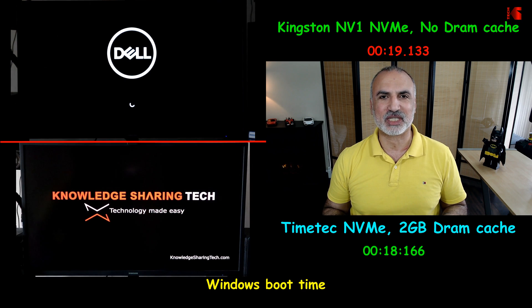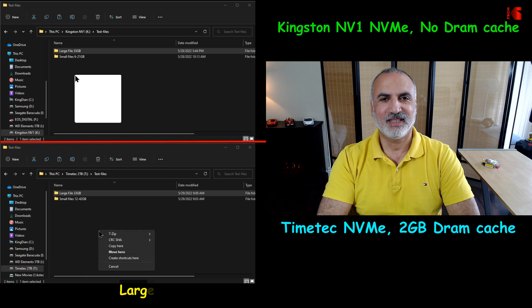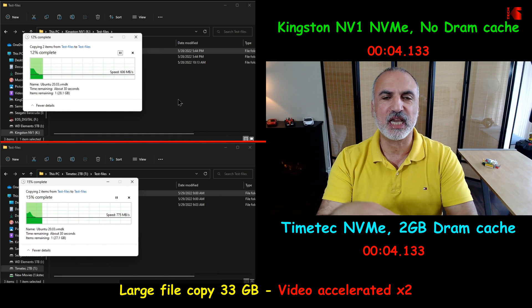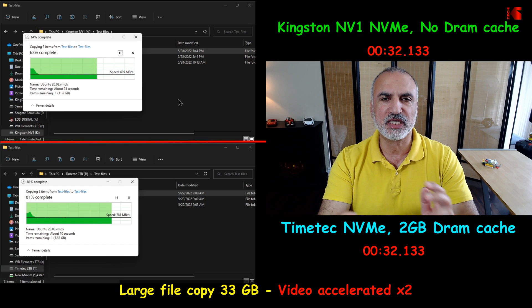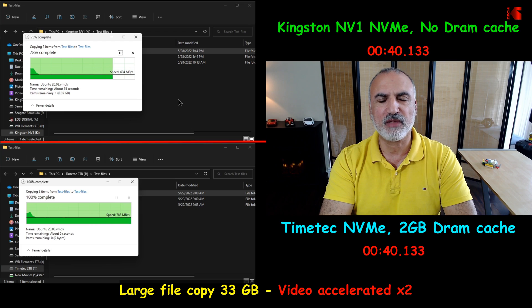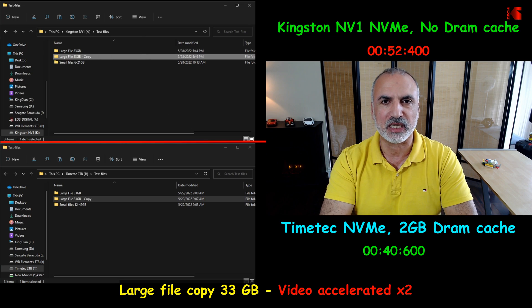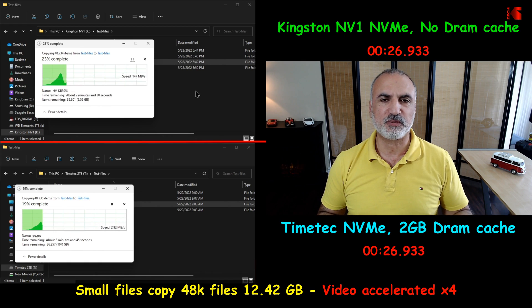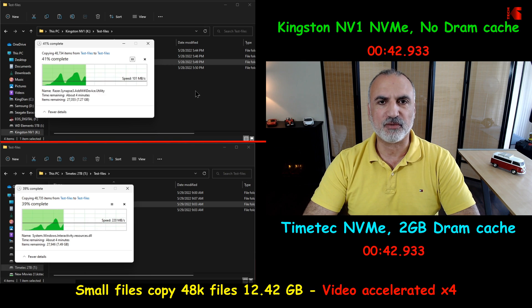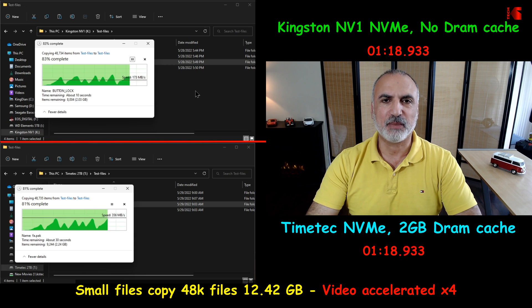If you're enjoying this video, please comment, subscribe, and give it a thumbs up. In the next test, I'm copying a large 33GB file from the same drive to the same drive for accurate results. The TimeTech NVMe drive is faster, averaging 775 MB/s versus the Kingston at 600 MB/s — winning by 11 seconds. In the small files copy test, both drives are nearly the same speed, showing that theoretical speed matters less here. The Kingston actually won by two seconds, demonstrating that DRAM cache doesn't come into play for this type of operation.